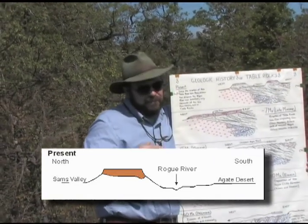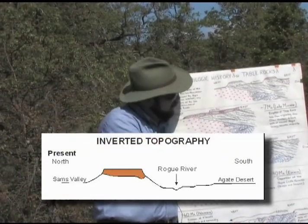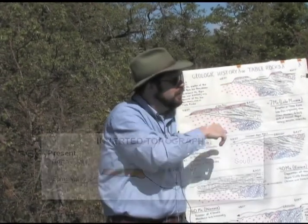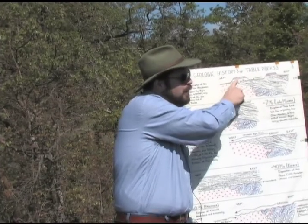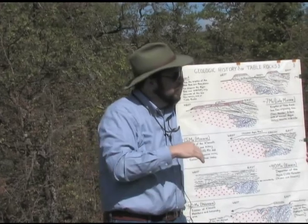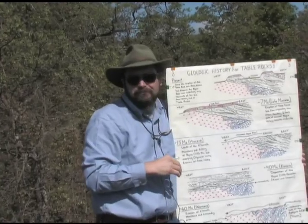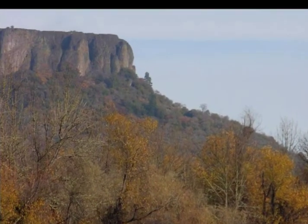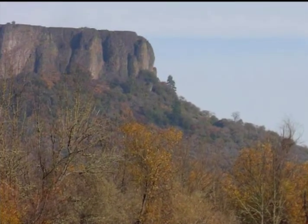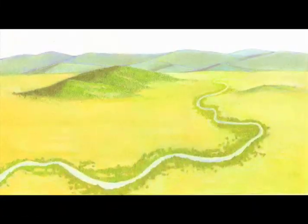The term we give this type of geological process is called inverted topography. What was once in the bottom of the valley is now at the top of a hill. Currently, the Table Rocks are about 800 feet above the level of the Rogue River Valley. There's quite a bit of erosion that's taken place, leaving behind those remnants of Table Rocks sitting up high. There's another diagram, put together by the BLM, that illustrates this same idea.